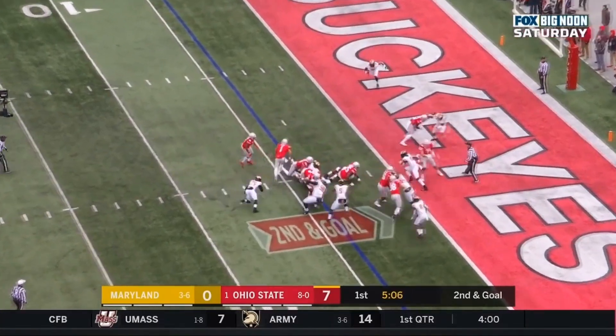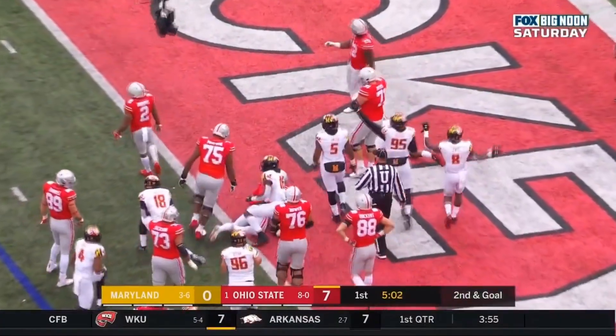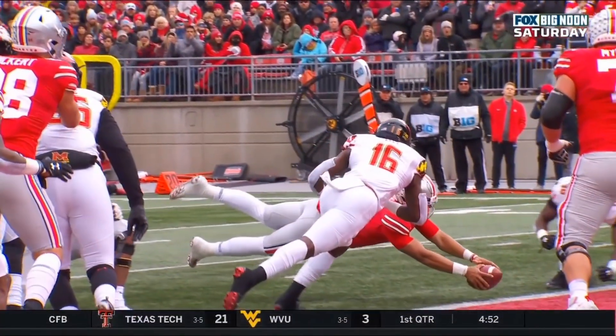Fields gets the snap, keeps it himself, goes worming his way to the goal line and in for a touchdown. He fumbled it after he hit the ground, but it's a touchdown nonetheless on a 4-yard run by Justin Fields, as Ohio State has gone ahead by two touchdowns.